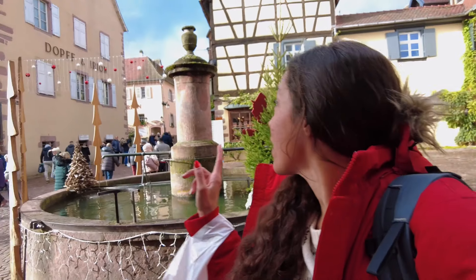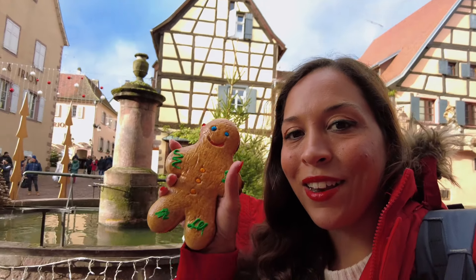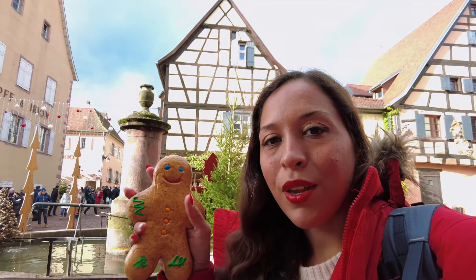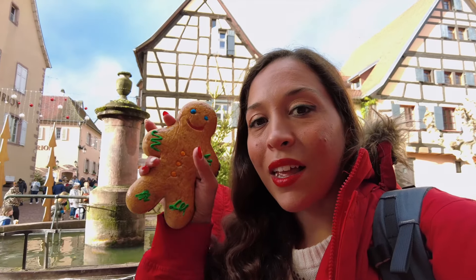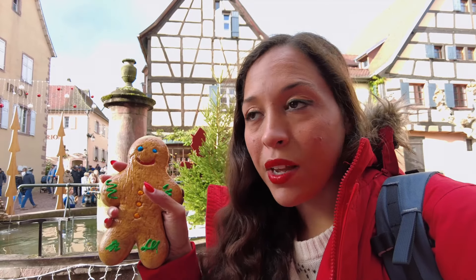The cobblestone streets here are just so beautiful, and these are old half-timbered houses where winemakers would live and have their shops. Today you can still do tastings as well. I got a kind of fun surprise — I wanted a gingerbread man and I got one. The guy actually gave me two; he was so nice. As I walked in he just handed me a free piece of chocolate-covered gingerbread, then I bought one and he gave me two. The Christmas spirit is at an all-time high here.